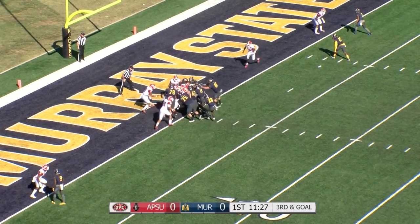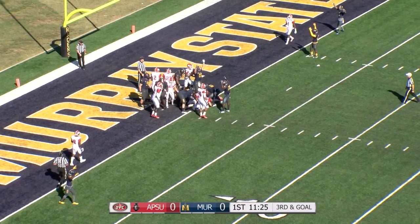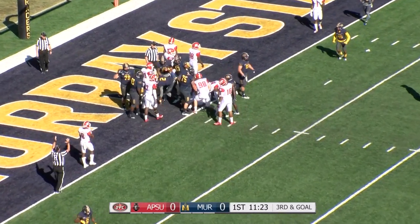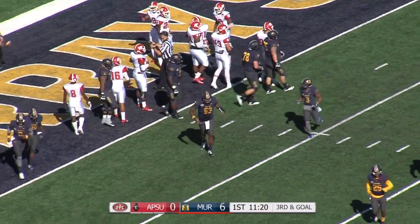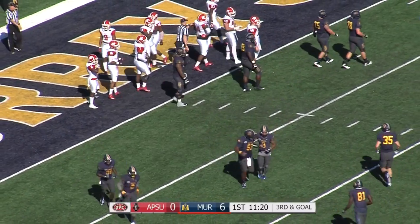Racers in the backfield with Jesse Blackburn. This is going to be K.D. Humphries trying to push his way in, and he did. A one-yard run officially, even though the ball was about a push from the goal line, and the Racers stick it in there.